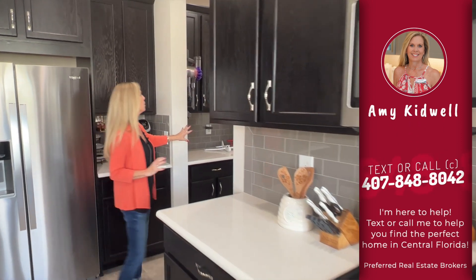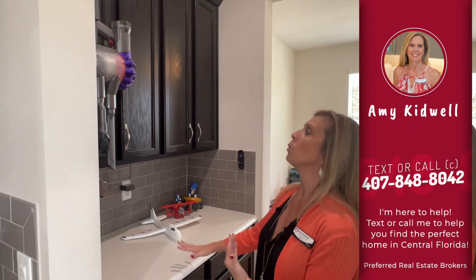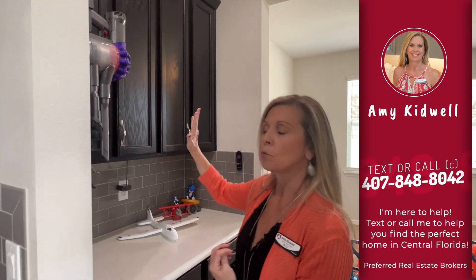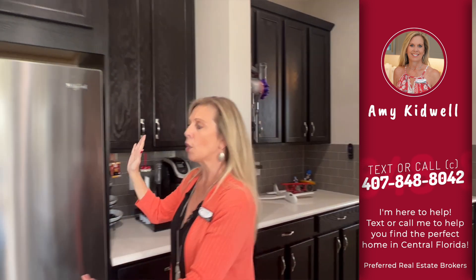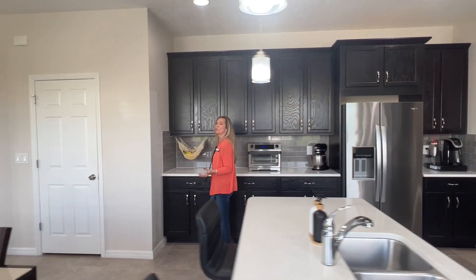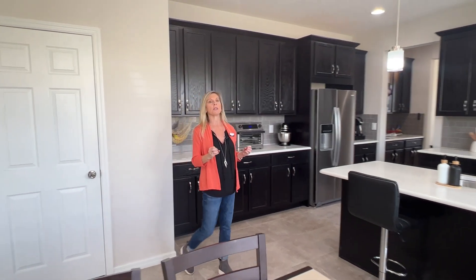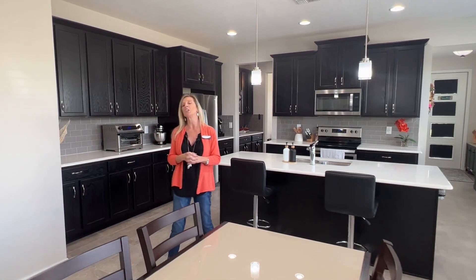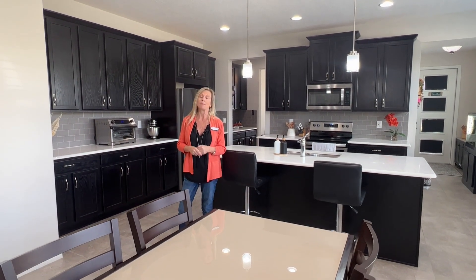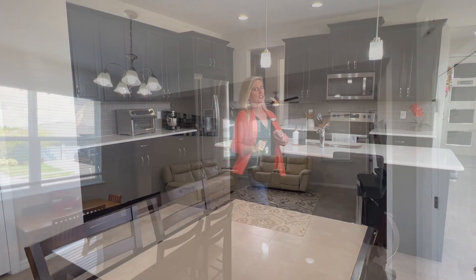Back over here you have the butler's pantry or extra zone — more cabinet, more counter, more upper cabinets along this wall, and it continues all the way down. That's another reason the Parkwind 2 is such an amazing and highly sought-after floor plan. Now it's open to resale and this is the perfect one.